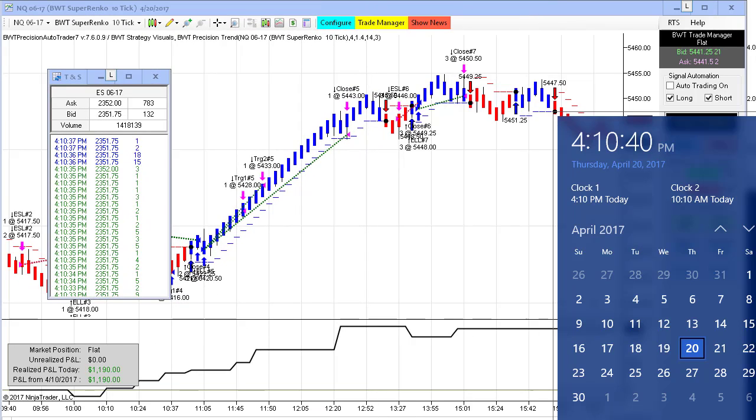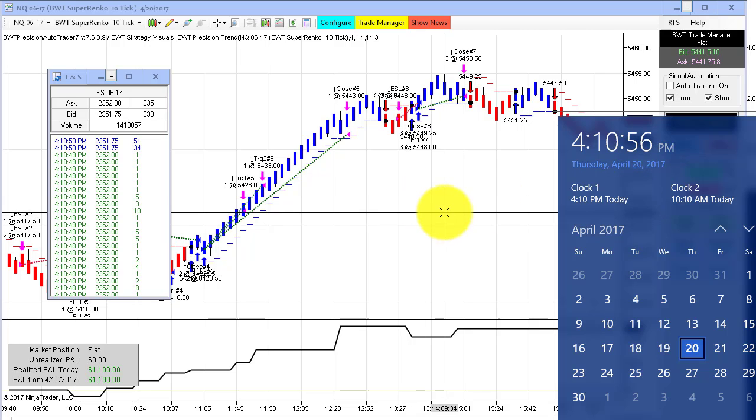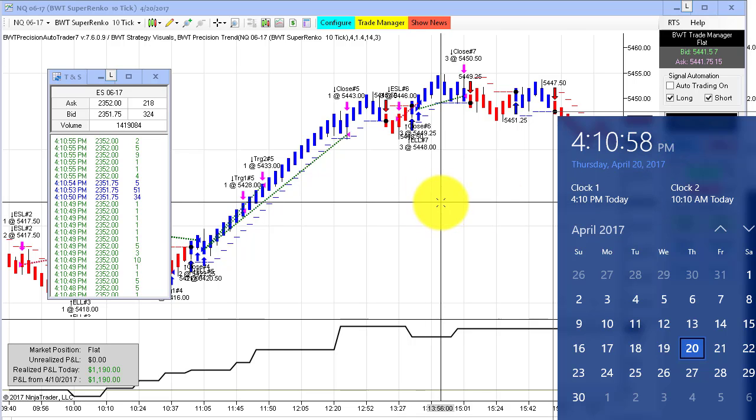Hello, everybody. Today is Thursday, April 20th. It's 4:10 p.m. The time in sales is on my left. You can see the e-mini S&P trading at 2351.75, 2352. It's 4:10 p.m. Eastern Standard Time. And we have another video update for you today.